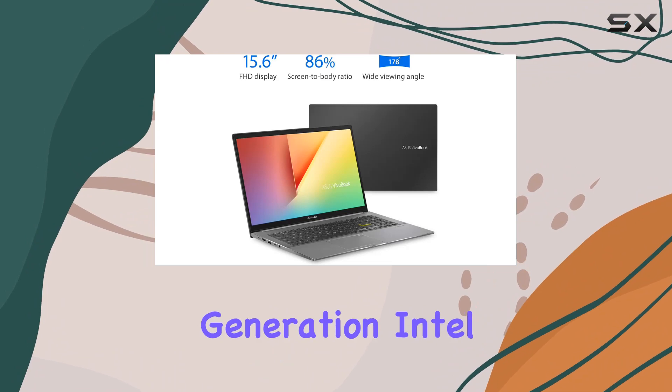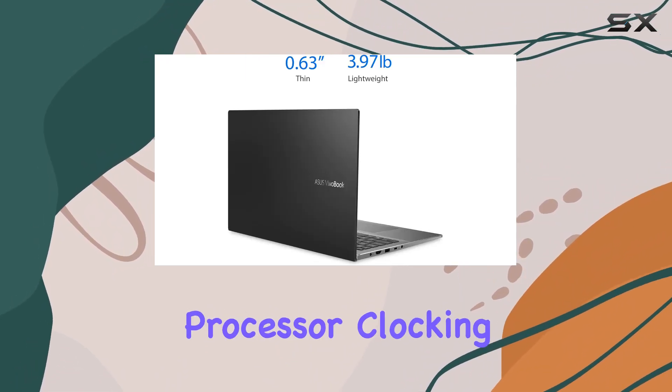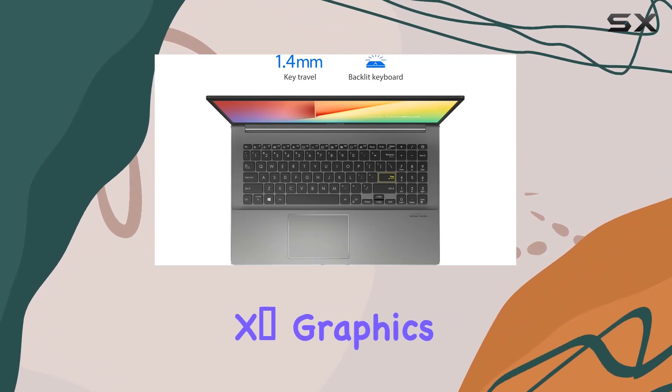Under the hood, we've got the latest 11th-generation Intel Core i5-1135G7 processor, clocking in at 2.4GHz, with a turbo boost up to 4.2GHz, paired with Intel Iris Xe graphics.